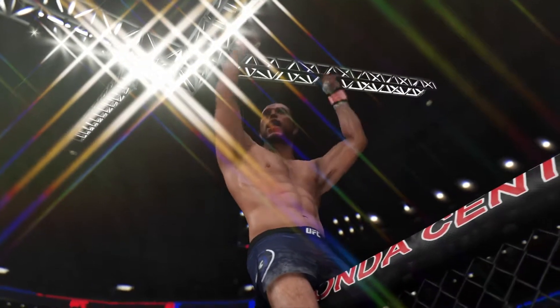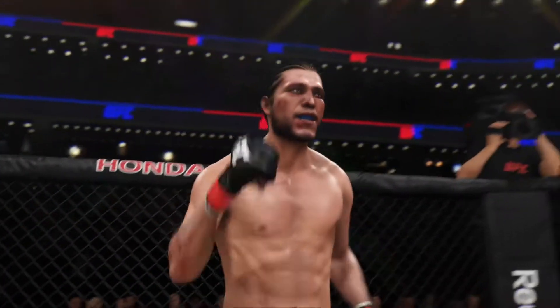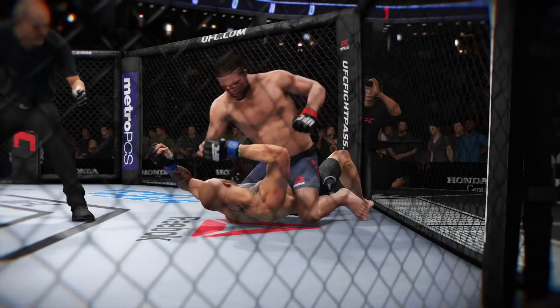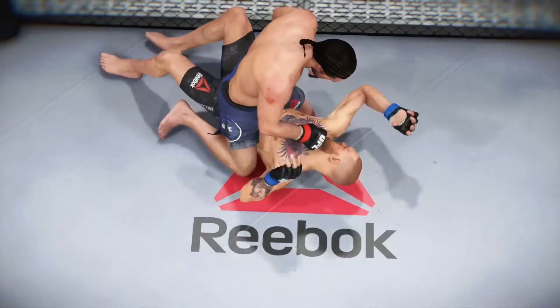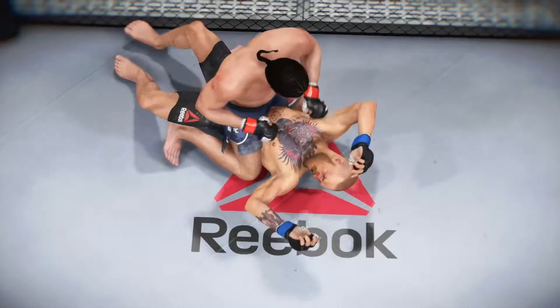How's that for a flurry to end this fight here tonight? It was the one big strike that was the beginning of the end. Got the knockdown and then created the opening that allowed him to jump in and ultimately force the stoppage victory. The referee made the right call stepping in and preventing him from absorbing any further damage. These are clean shots getting in over and over again.